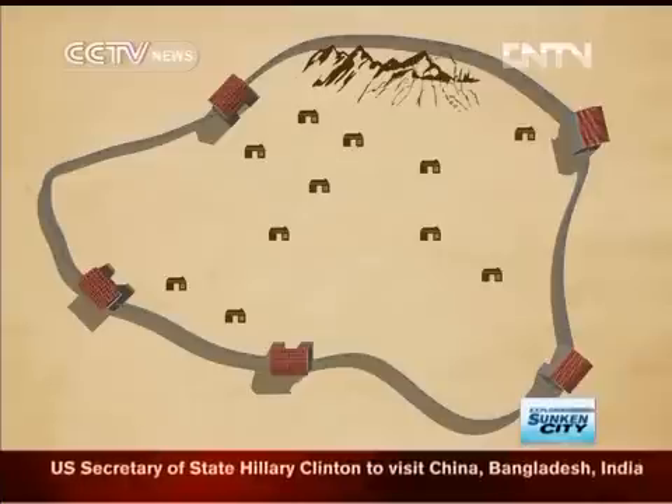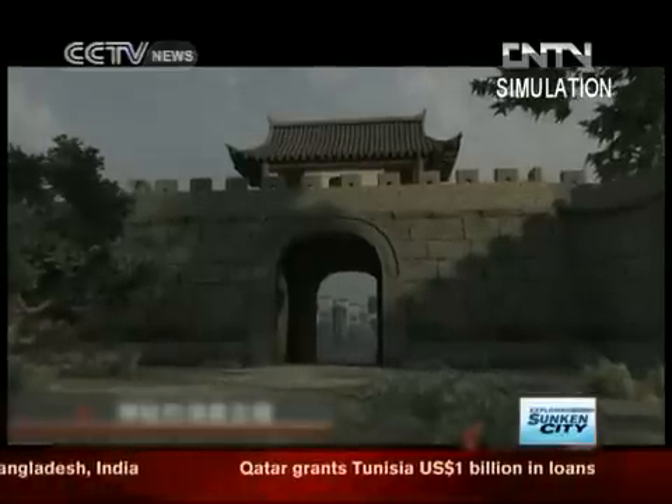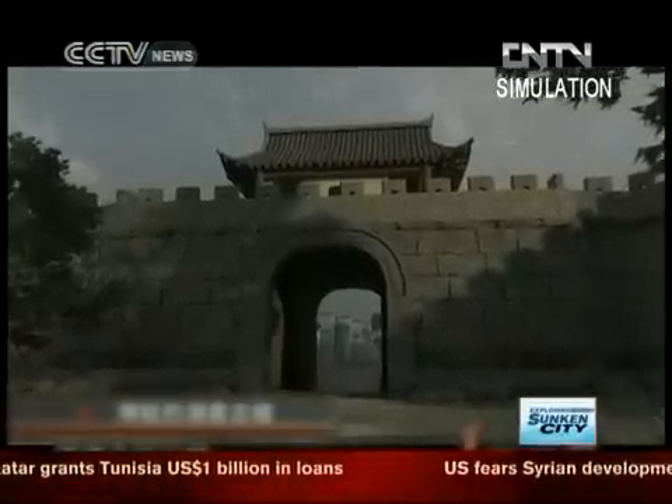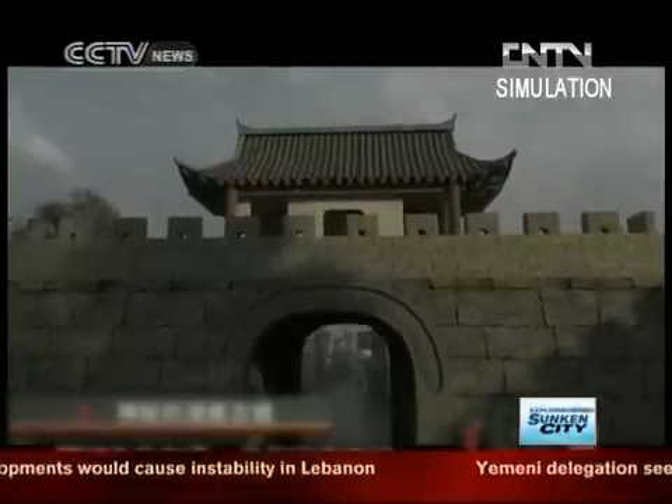The area's structure defied the Chinese norm when it was given five gates instead of four. The gates and the walls are a combination of aesthetics, defenses, and feng shui elements.